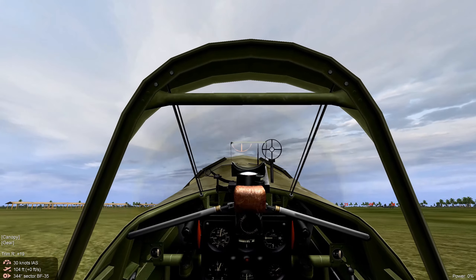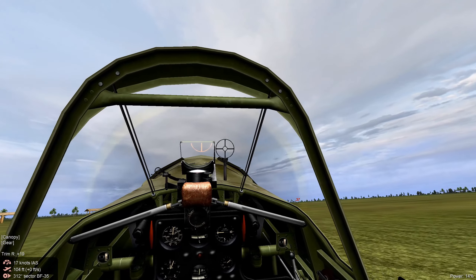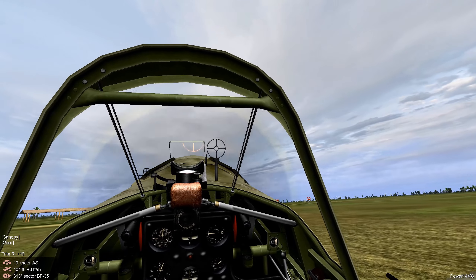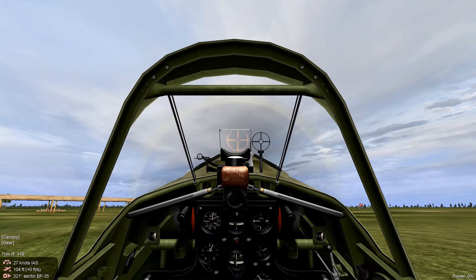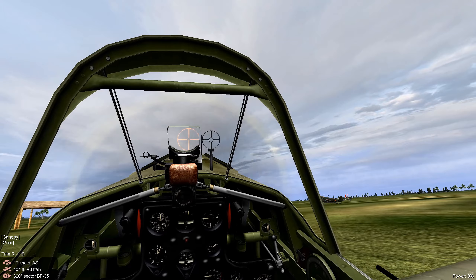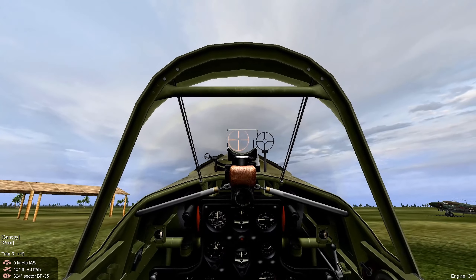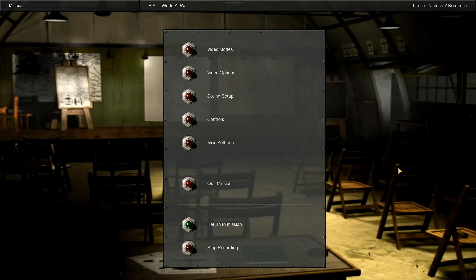Let's taxi up to the parking area. There are our extremely important transports. All right, let's cut our engine and check our score.